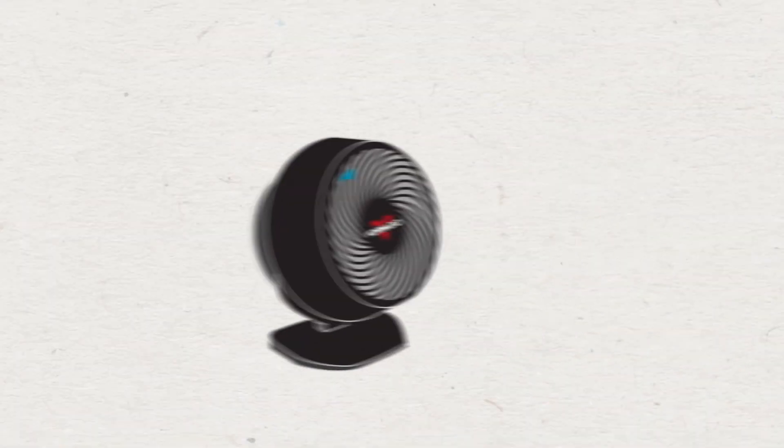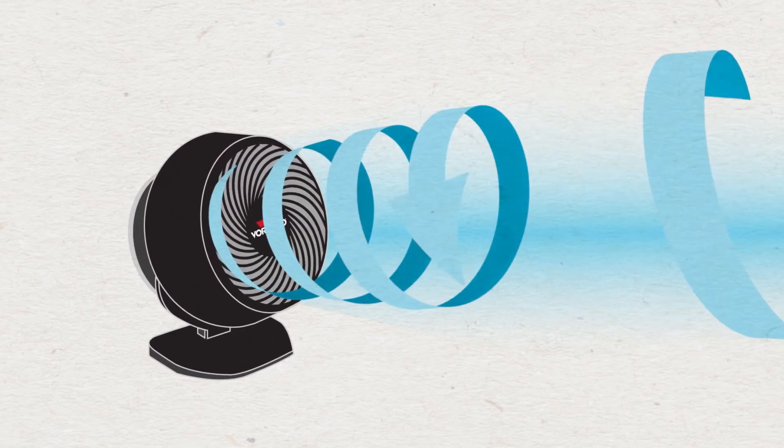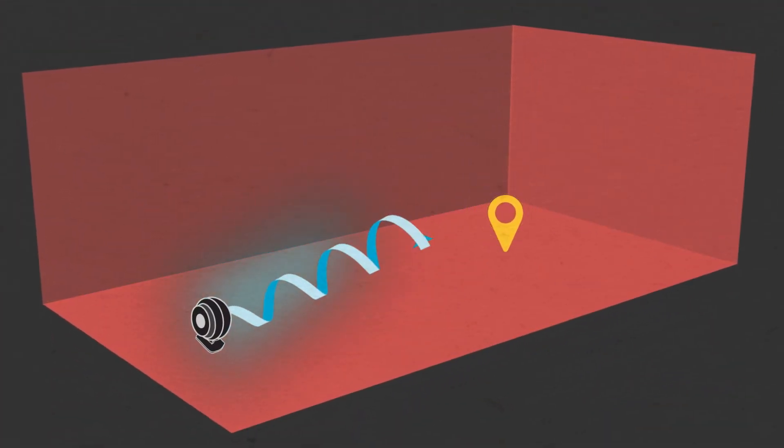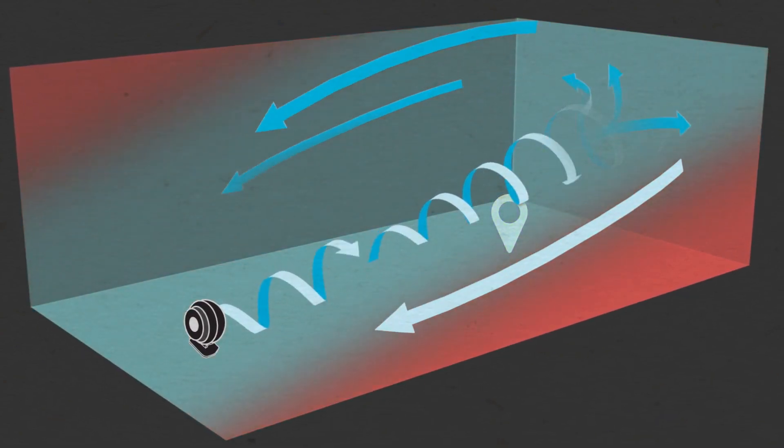A Vornado uses Vortex Action — a powerful stream of air that flows fast, cool, and constant in a twisting spiral pattern. This stream of air uses the walls and ceiling as pathways to circulate and recirculate the cool air, which flows continuously throughout the room.